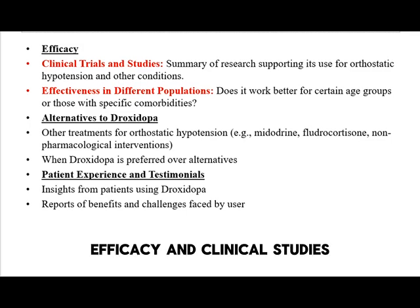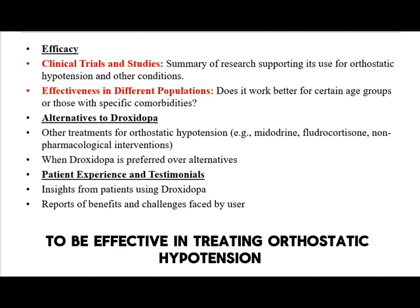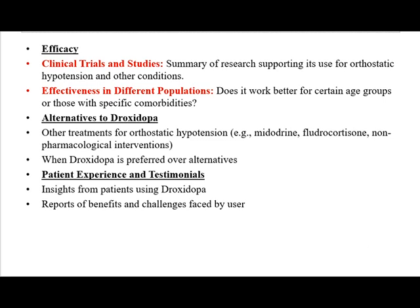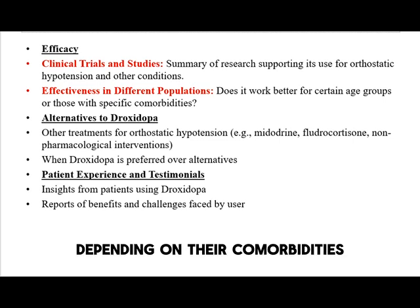Clinical trials have shown droxedopa to be effective in treating orthostatic hypotension. Studies indicate it works well across various populations, but may be more effective in some groups depending on their comorbidities.